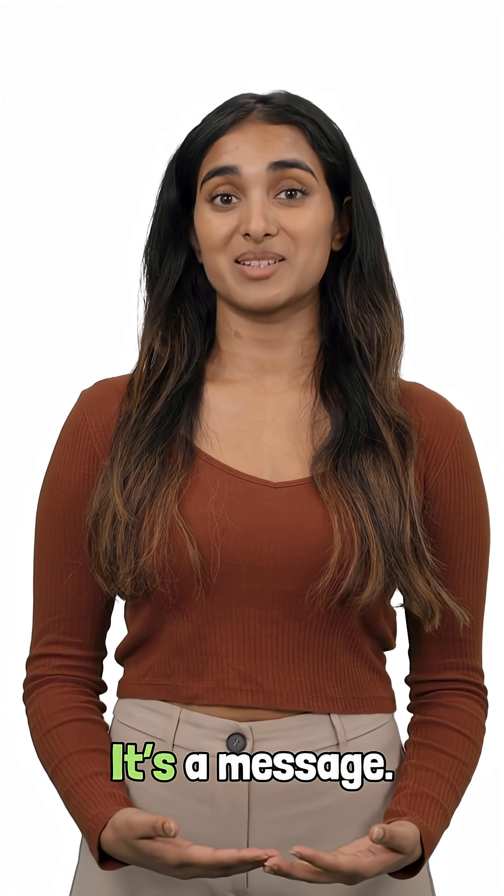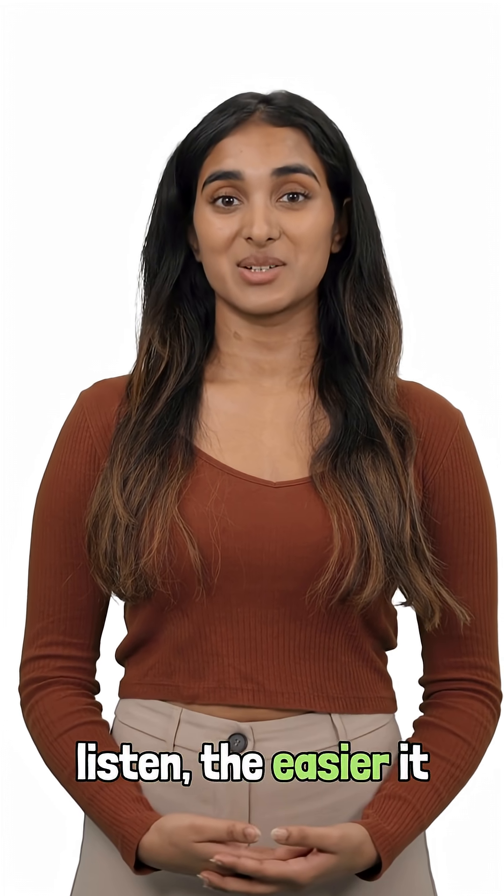That little bit of swelling isn't random — it's a message. And the earlier you listen, the easier it is to reverse.